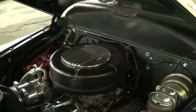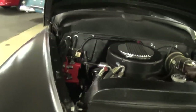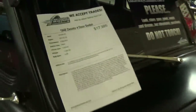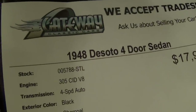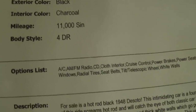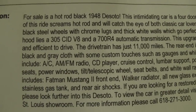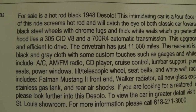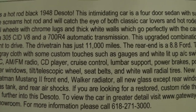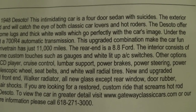This is backed up by a 700R4 automatic, so it does have overdrive — it'd be a nice cruiser for sure. It's definitely a well-built car. Once again, it's a 1948 DeSoto four-door sedan with 11,000 miles since they completed the restoration. There's a lot of information on the spec sheet. That's a Fat Man Mustang 2 front end, and they did put a Walker radiator in it along with all new glass except for the rear window.